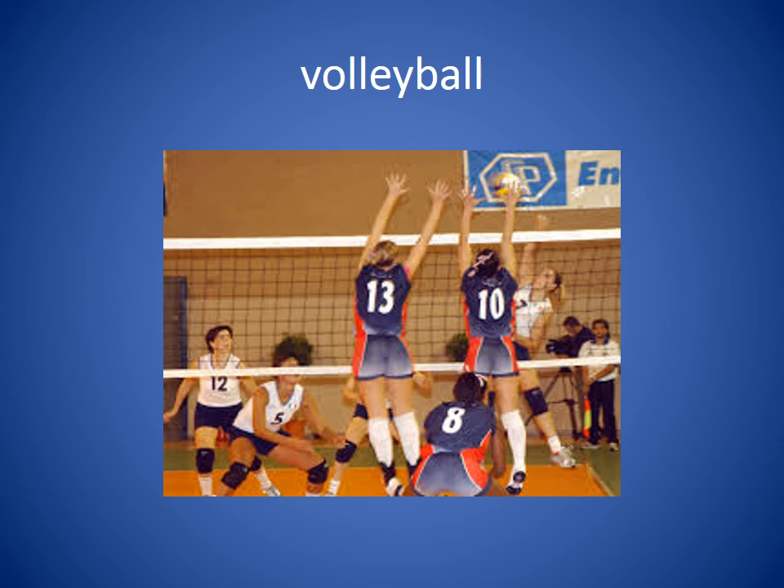Volleyball. Volleyball is a game played with a net and a ball. You try to hit the ball over the net where the other team cannot hit it back to you. She liked to play volleyball on her school team.